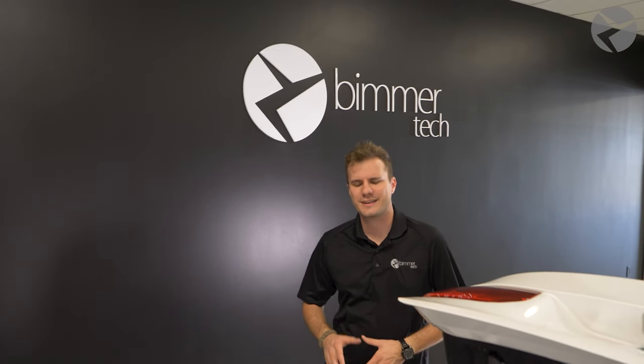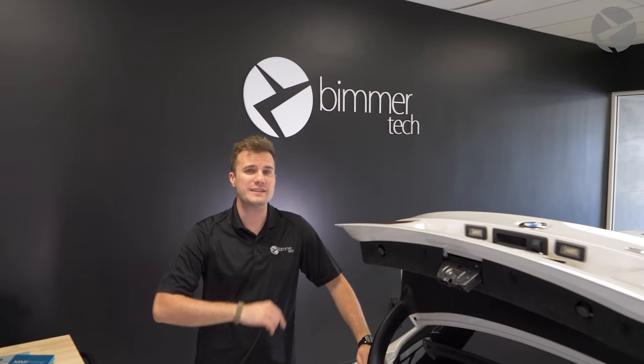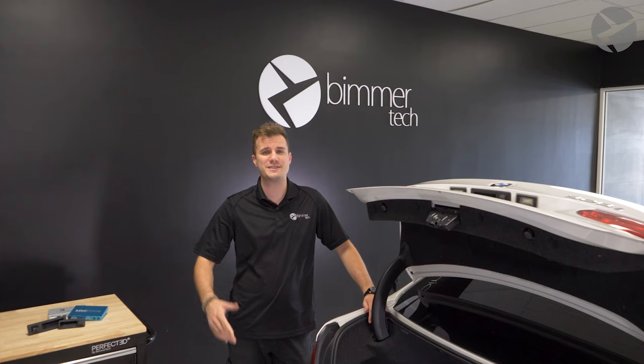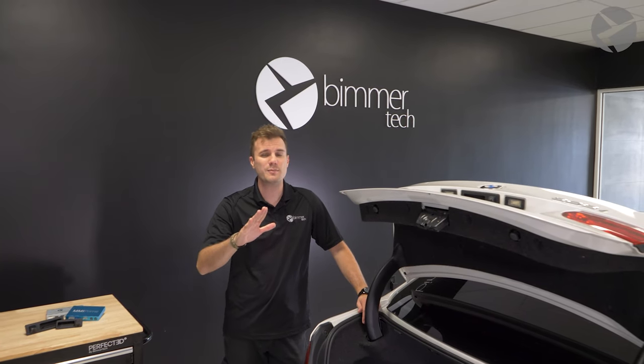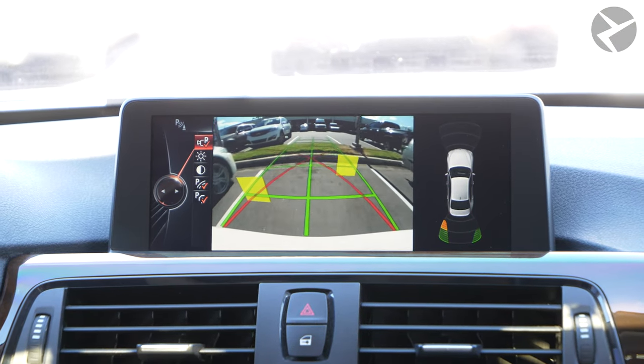Welcome back. I'm Dylan with Beamer Tech. Since May of 2018, the United States and Canada both stated that all new vehicles sold in the U.S. have to have a backup camera — and for good reason. Parking assist cameras are an incredibly important safety and convenience feature that not only protects your vehicle, but those around your vehicle as well.